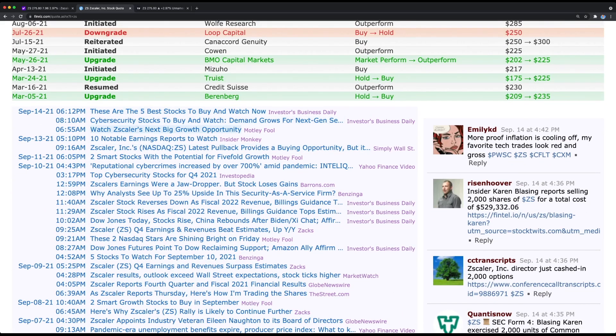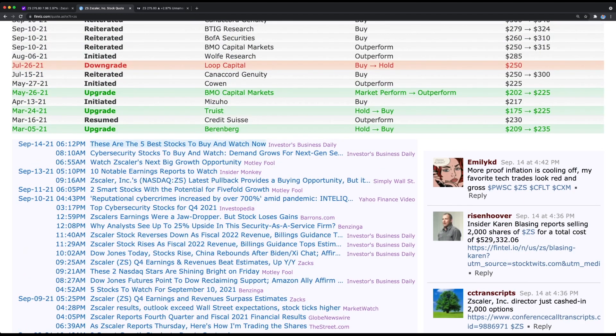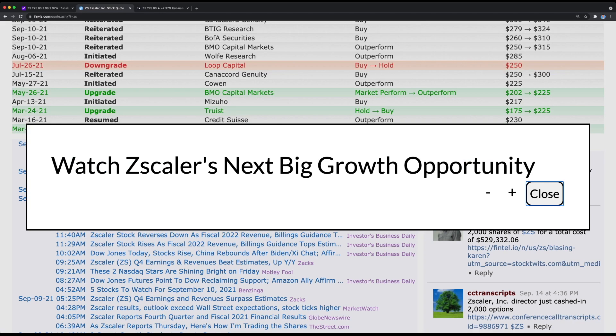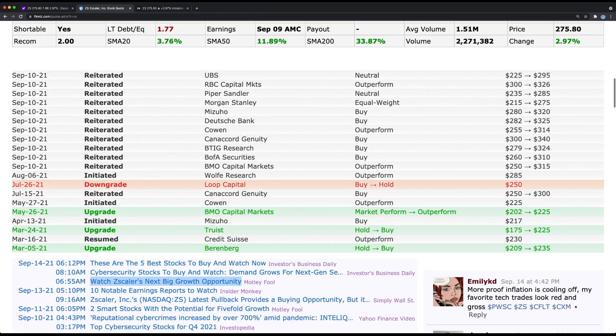No real headlines today — only on September 9th where they reported earnings and missed analyst expectations. Looking at today's headlines, we did get one from Investor's Business Daily: 'These are the five best stocks to buy and watch now,' and Motley Fool: 'Watch Zscaler's next big growth opportunity.' So not a lot of giant catalysts moving the stock upward.